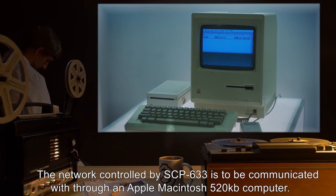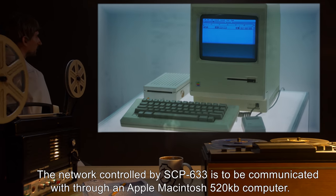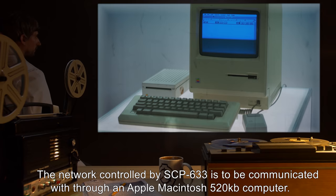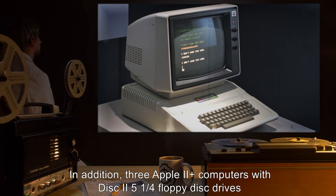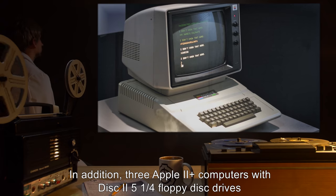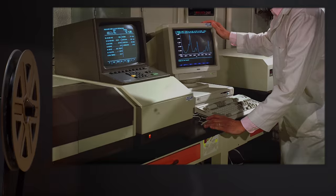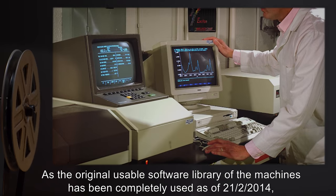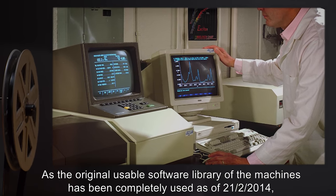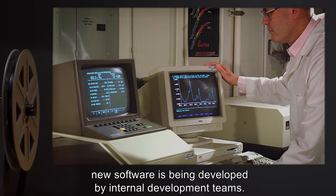The network controlled by SCP-633 is to be communicated with through an Apple Macintosh 520-KB computer. In addition, three Apple II Plus computers with Disk 2 5.25 floppy disk drives are to be given a monthly software rotation. As the original usable software library of the machines has been completely used as of 21-12-2014, new software is being developed by internal development teams.